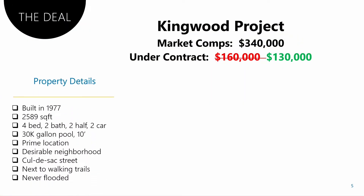Here's the deal — it's the Kingwood project. Market comps in the area are $350,000. We originally got it under contract for $160,000. Property details: built in 1977, 2,600 square feet, four bed, two bath, two half bath, two car garage, 30,000 gallon pool, 10 feet deep. Great location on a cul-de-sac street in a desirable neighborhood in Kingwood, next to walking trails. And the key for me — it had never flooded. It was fantastic.